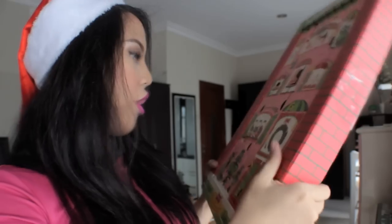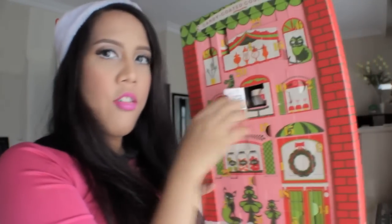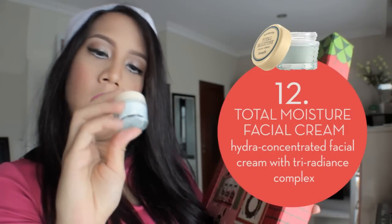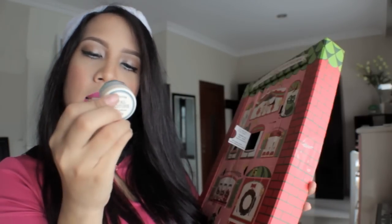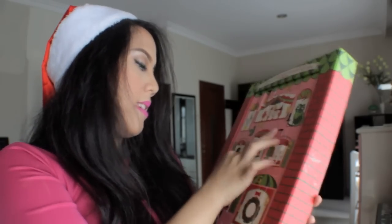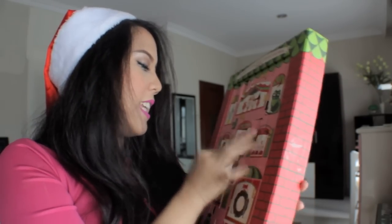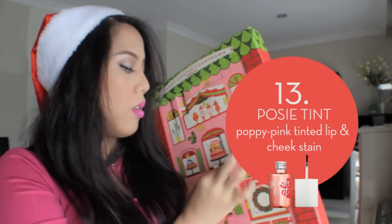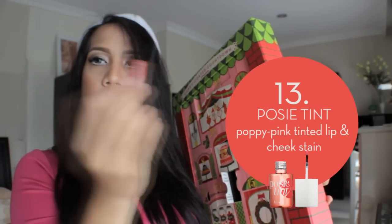Number twelve: Total Moisturize Facial Cream. I think this is a facial cream. Number thirteen: Posietint. Nice! It's actually travel size, but it's still cool.